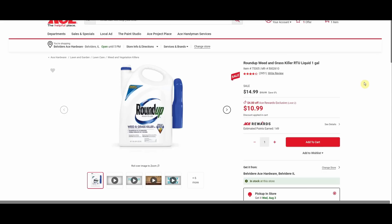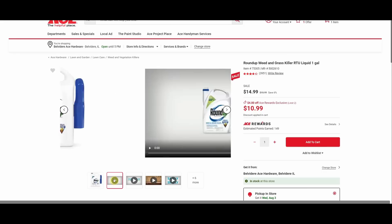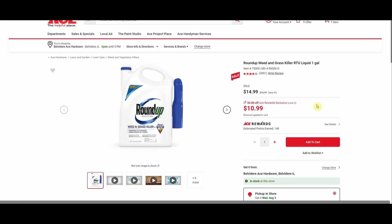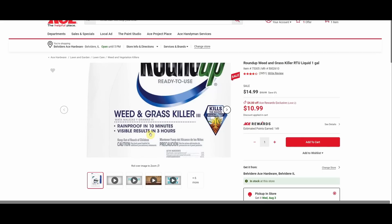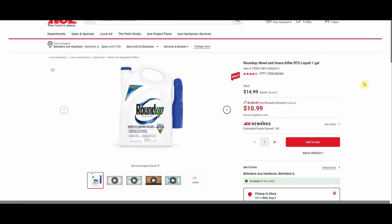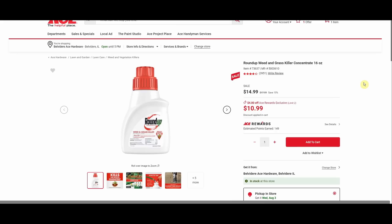Roundup weed and grass killer — this has actually been on sale for at least a week because I bought it last week. Was $15.99, now for Ace Rewards members it is $10.99. It's got a battery operated wand — I love that, whoever came up with that idea is a genius. I don't need a forearm workout. On the bottle it says visible results in three hours, but within a couple of days everything I sprayed did die. We also have the concentrate weed and grass Roundup down to $10.99.